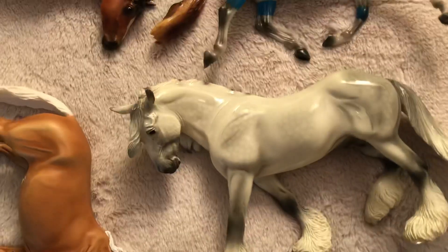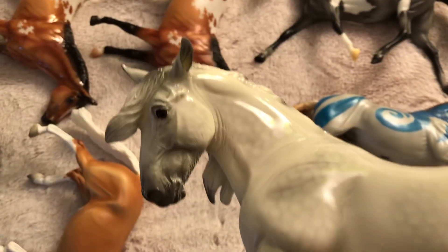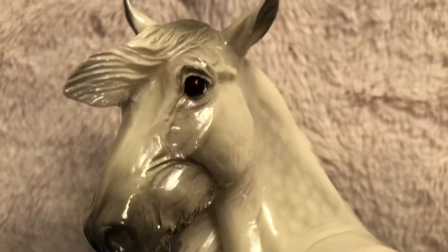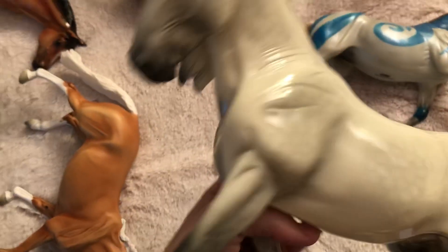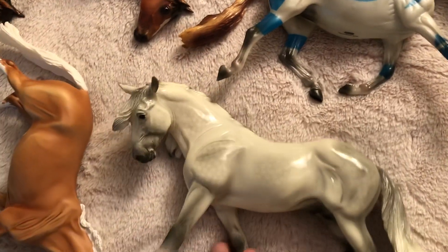Over here we have Ash. Ash is a very, very pretty boy who again has super gorgeous eyes, but they're coming off black. They're very, very pretty — there's a stamp. I love him, he is so pretty. That is Ash.